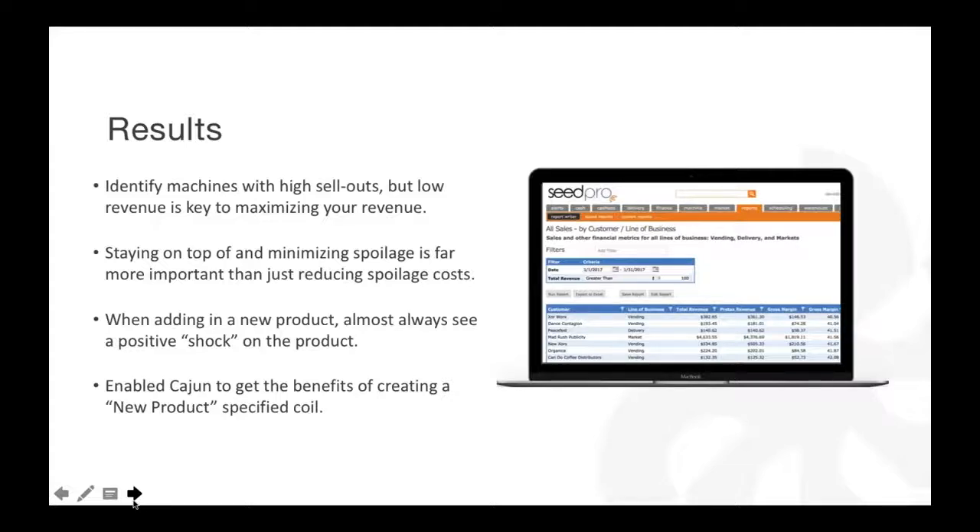Derek: When we introduce a new product, we always make sure the par is in line with the average par for that category in the machine. If 50% of your chips are parred out at capacity, you bring in a new chip and you're going to want to put it at capacity. It's new, it's going to sell — it's just something you have to watch and stay on top of. And like Jason has said, you have to constantly change items to get good results.